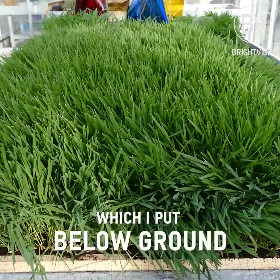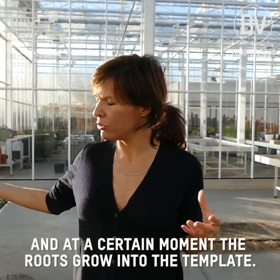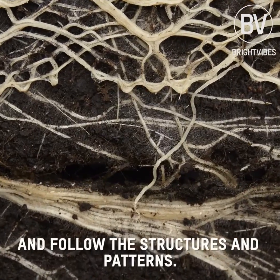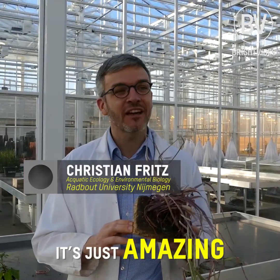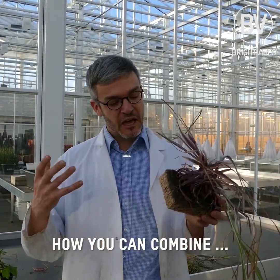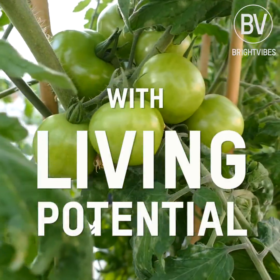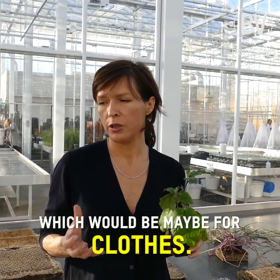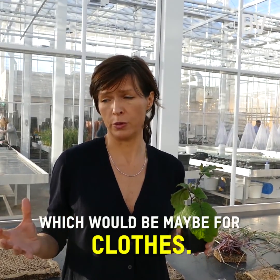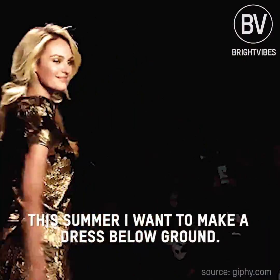I work with templates I developed in the last two years, which I put below ground, and at a certain moment the roots grow into the template and follow structures and patterns. It's just amazing how you can combine design art with living potential. We are looking for applications which would be maybe for clothes, and this summer I want to make a dress below ground.